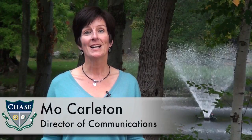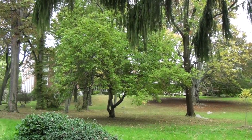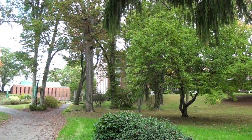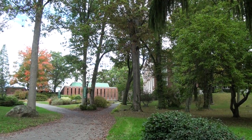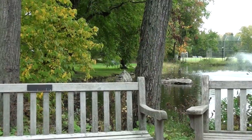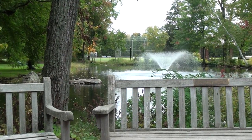Hi, I'm Mo. Chances are if you've driven by Chase Collegiate, you think you know what the campus looks like. Boy, are you in for a surprise! The first thing visitors say is how unexpectedly spacious and beautiful our campus is. It seems more like a college campus than a private day school — a true hidden gem in Waterbury.